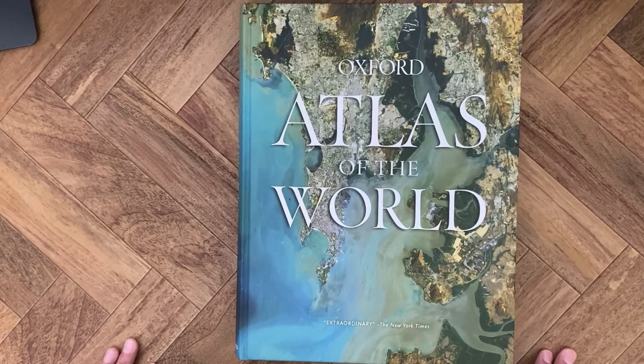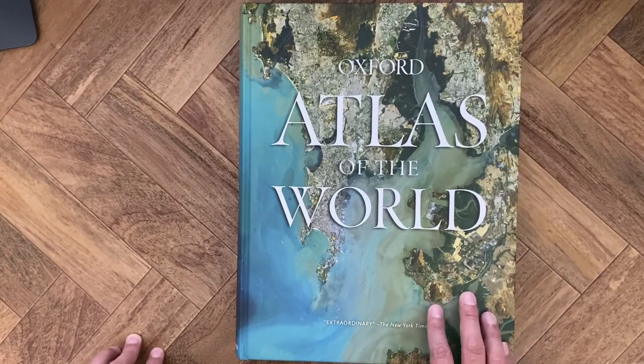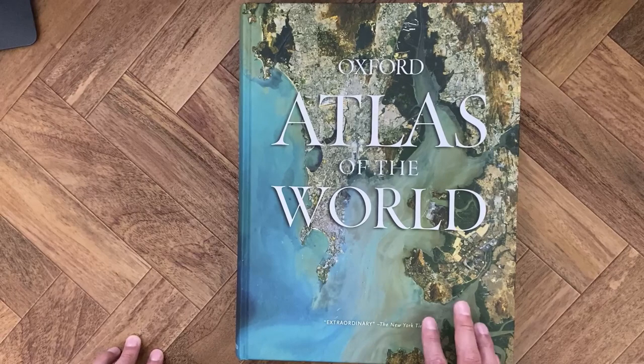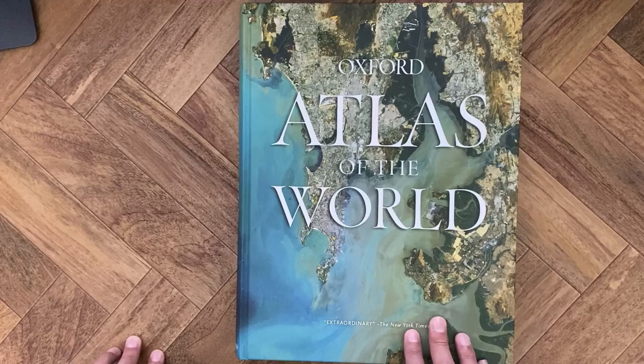I've been wanting an atlas for the longest time. I like geography and I like looking at maps, so I always wanted a nice atlas. From my research, the general consensus is that there are three main atlases: the Oxford Atlas, the Times Comprehensive Atlas, and the National Geographic Atlas. The reason I purchased the Oxford Atlas of the World is because this is the only atlas that is updated annually. This is the 26th edition — the 27th edition comes out in probably about a month. This came out last year in 2019.